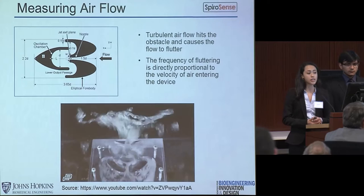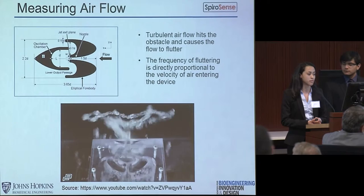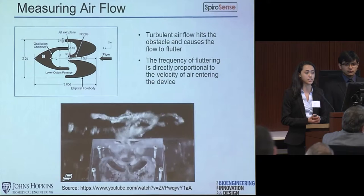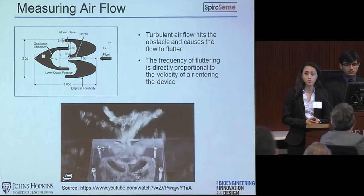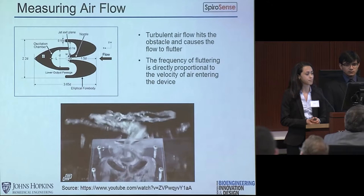We measure airflow using a fluidic oscillator. Air enters the device and encounters an obstacle, which causes the flow to travel down one of two paths, then alternates to the other path. As the flow increases in speed, the frequency of oscillations with which air switches between sides increases. Current spirometers use many moving parts and complex electronics, making them very expensive. However, our device has no moving parts and very simple electronics, making it extremely robust. The key principle is that as airflow increases, the frequency of oscillations increases — this is what makes our device so innovative and unique.